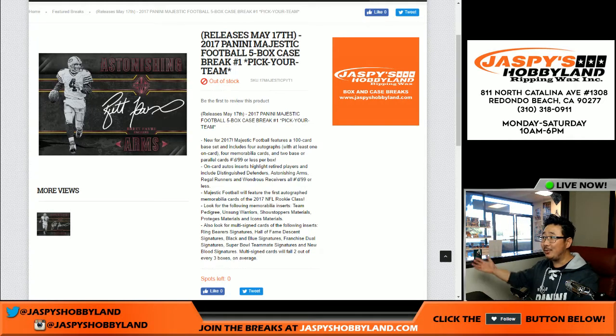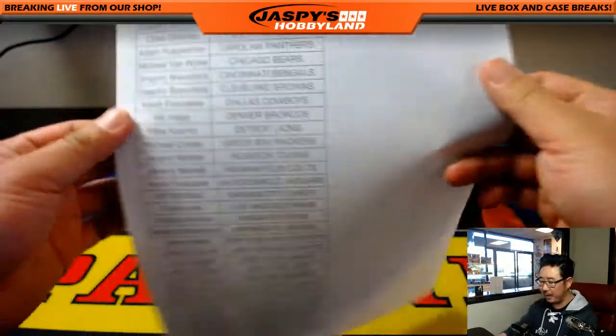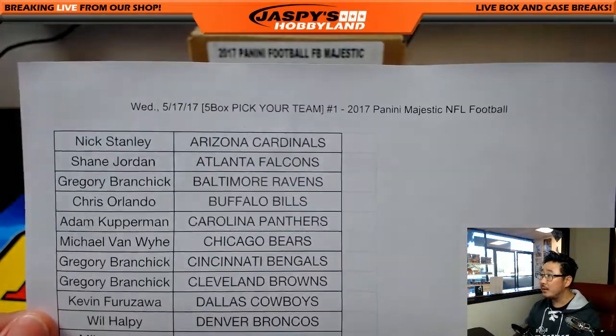What up, everybody? New release day. We did it. We filled up a five-box case. Pick your team — number one of the brand-new 2017 Panini Majestic Football. This features the latest draft class, still in their college uniforms, but we'll figure it out. All right, here we go. Majestic Football.